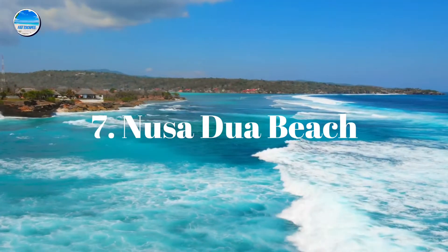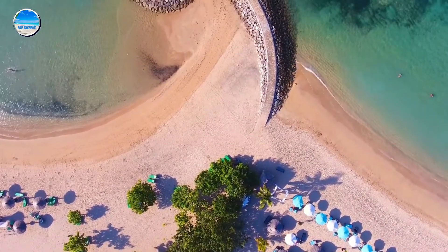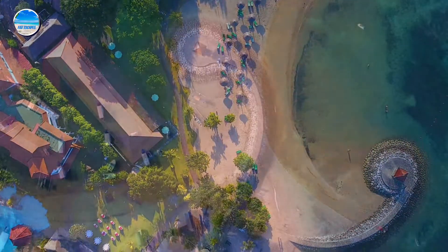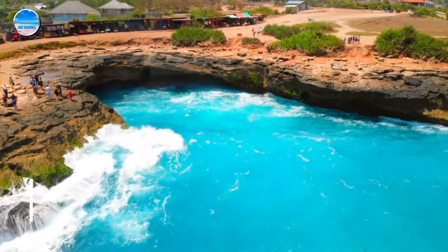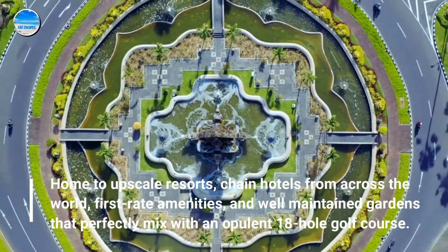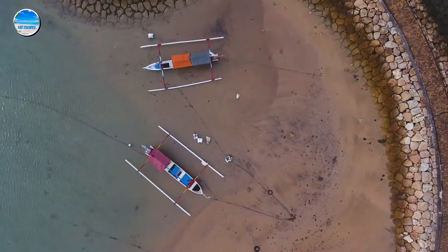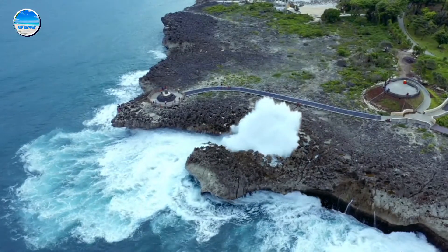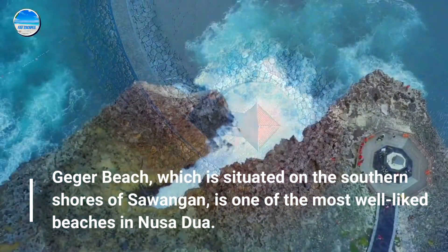Number 7: Nusa Dua Beach. One of Bali's all-inclusive tourism hubs is Nusa Dua. Home to upscale resorts, chain hotels from across the world, first-rate amenities, and well-maintained gardens that perfectly mix with an opulent 18-hole golf course. Gijur Beach, which is situated on the southern shores of Sawangan, is one of the most well-liked beaches in Nusa Dua.